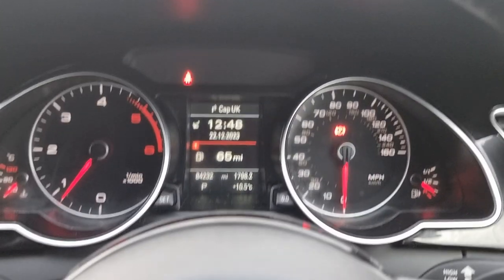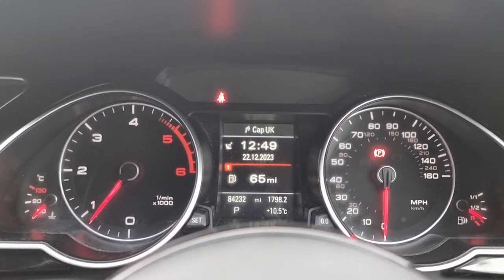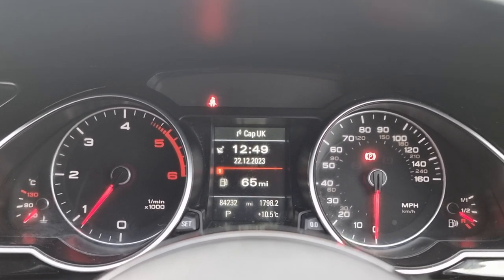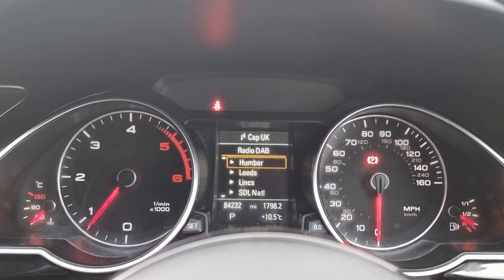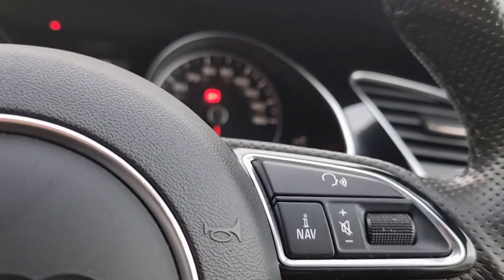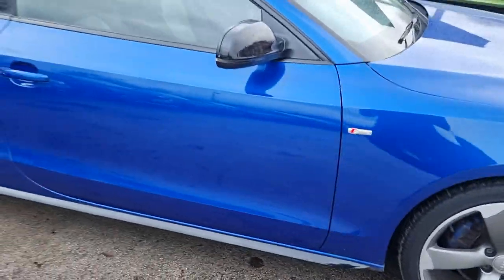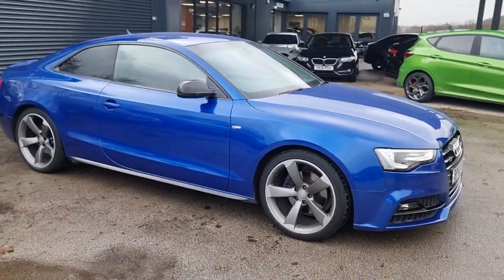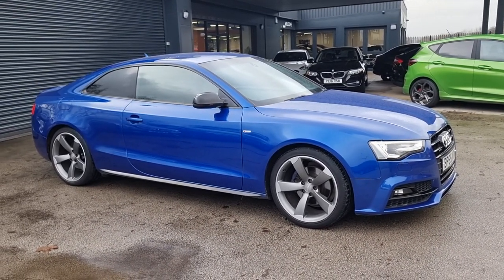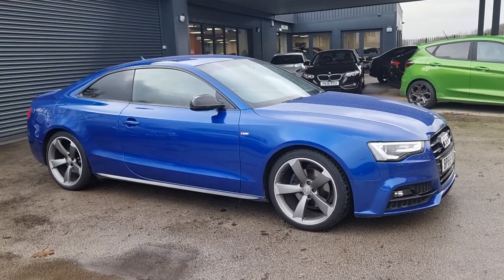Coming back to the main clocks now — just going to show you what they look like. You've got different modes you can change, so you can have your telephone, your radio, or back to the main display. Right then guys, so that concludes our tour of the Audi A5 S-line Black Edition. If you have any other questions, feel free to pop down to the store to see us, or you can visit us at anycolourcar.com. We'll be happy to answer any questions. Thanks for your time.